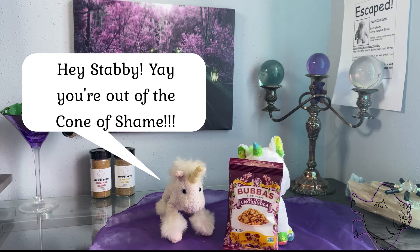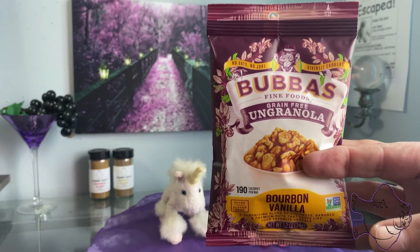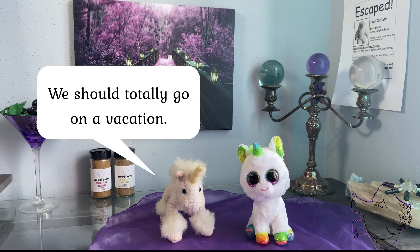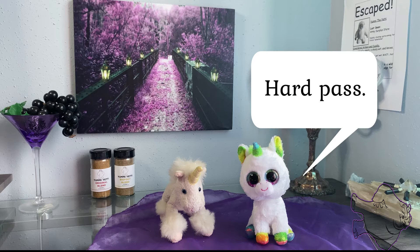Hey there snack fiends, adventure girl here. Today I've got Bubba's Fine Foods grain-free ungranola in the bourbon vanilla flavor. The reason it's called ungranola is because it is gluten-free, non-dairy, non-soy, no refined sugars, and kosher. However, it does contain nuts — coconut, green saba bananas,